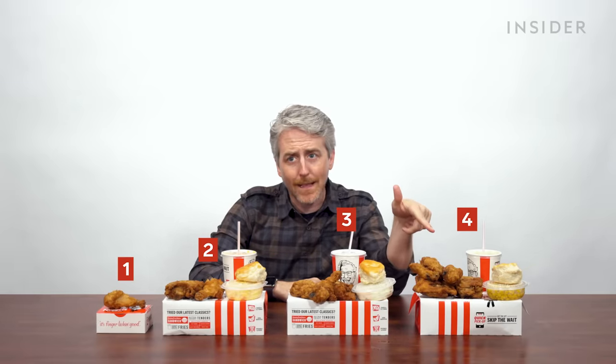In the US, KFC chicken comes in seven portion sizes. The first four are one piece à la carte, two piece with a combo — that's a side, a biscuit, and a drink — three piece also with a combo, and four piece also with a combo.